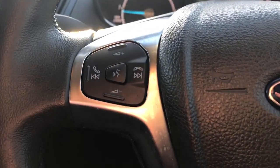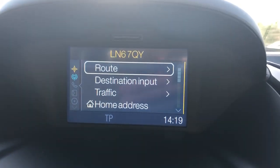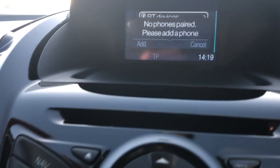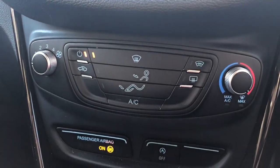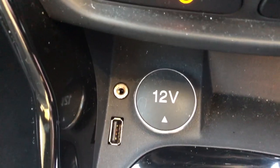Some steering wheel controls for the radio. The vehicle's got FM AM radio, satellite navigation and Bluetooth connectivity for your phone, a CD player, air conditioning, heated rear windscreen, USB port, 12 volt outlet and auxiliary input.